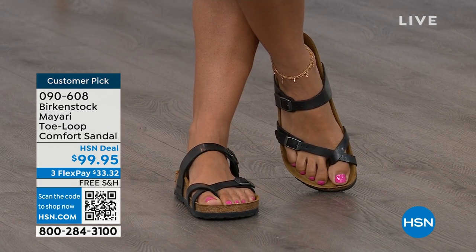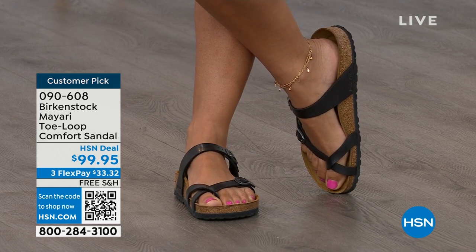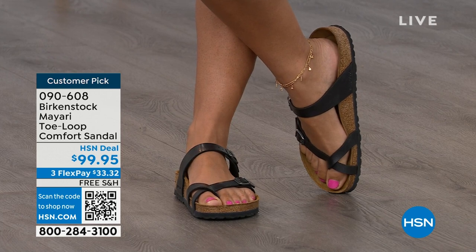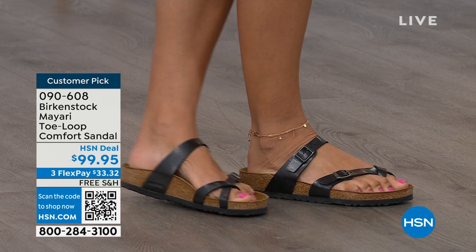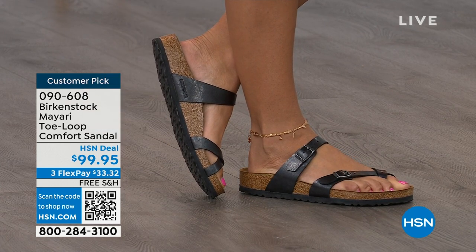That second strap is going to come up higher on the foot, holding you into that footbed, but those adjustable buckles are going to make it your perfect fit. I think this is a really pretty gladiator-inspired sandal — it looks elegant on the foot. Dress it up, dress it down — it doesn't matter what you put on with your Birkenstock. Whether it's a dress, shorts, or leggings, this is going to be that go-to shoe in your closet.